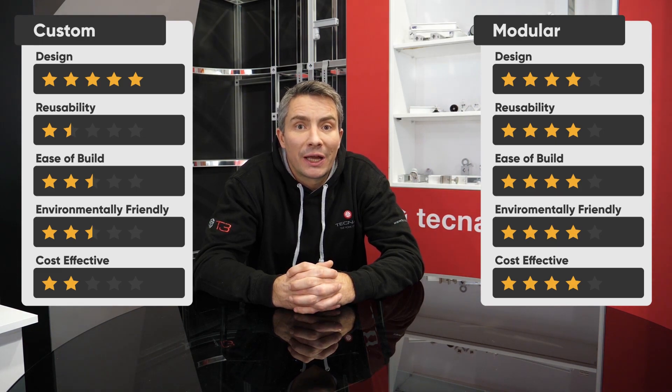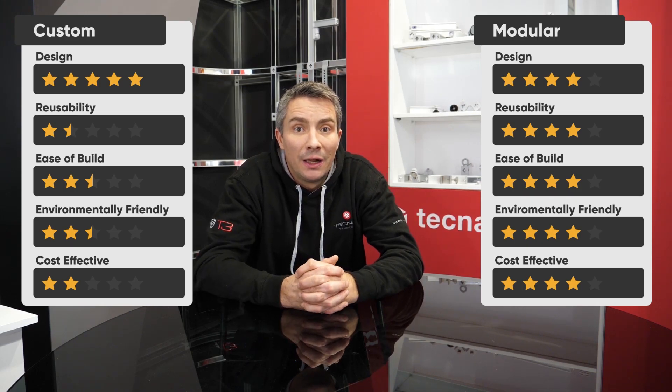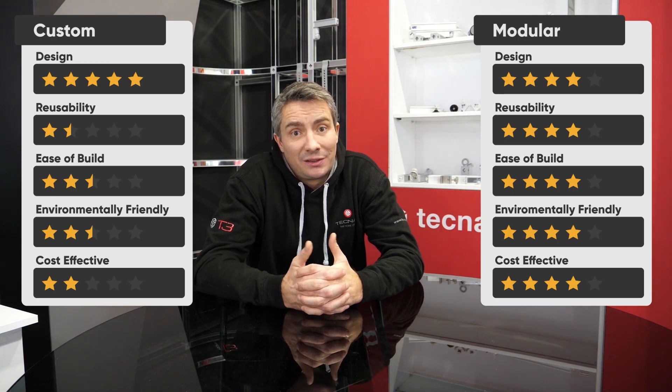That allows you to build design-led stands rather than product-led stands. All modular systems are never going to be a custom bespoke stand, but if you can get a system to be 90% of that bespoke stand and it's environmentally friendly and it saves you a fortune on your annual budget, then it's a no-brainer.